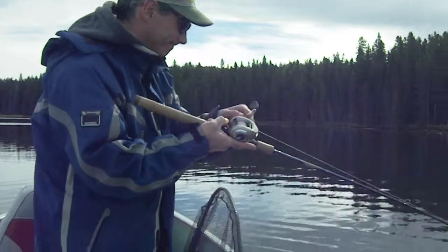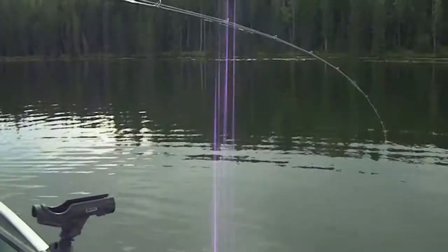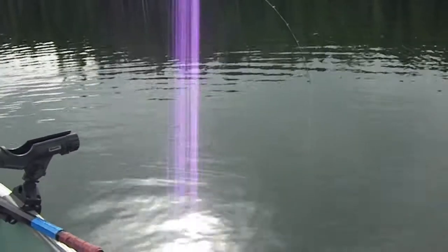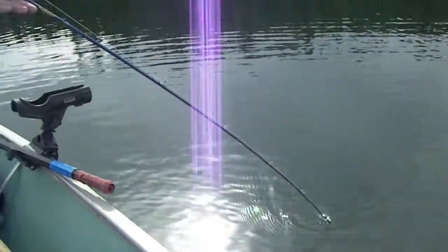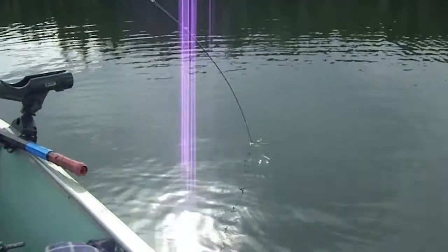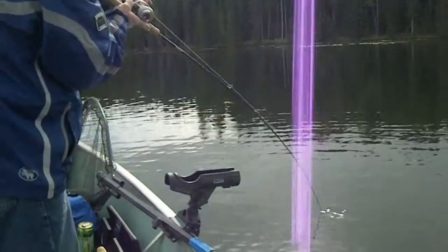Yeah, just like the last one — feeling pretty good, pulling drag, but he's a little muscly guy. It's gonna be a walleye again, I bet. Little muscly guy. So what the fish in this lake are eating...